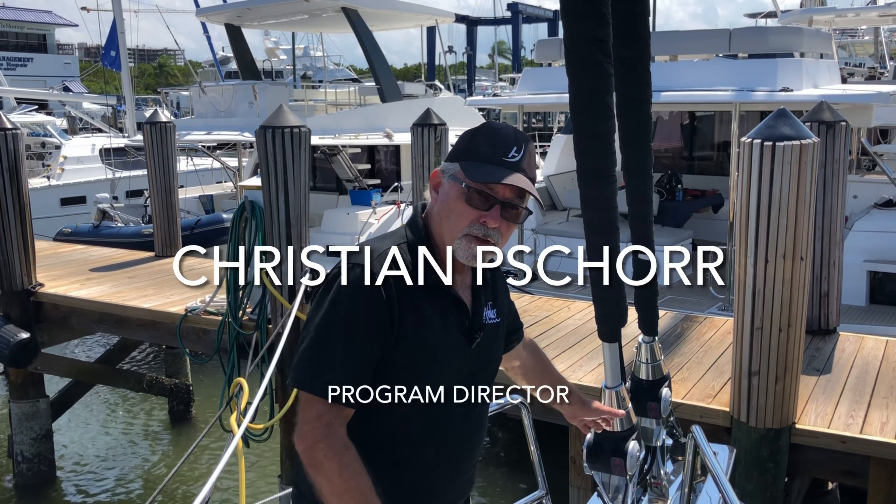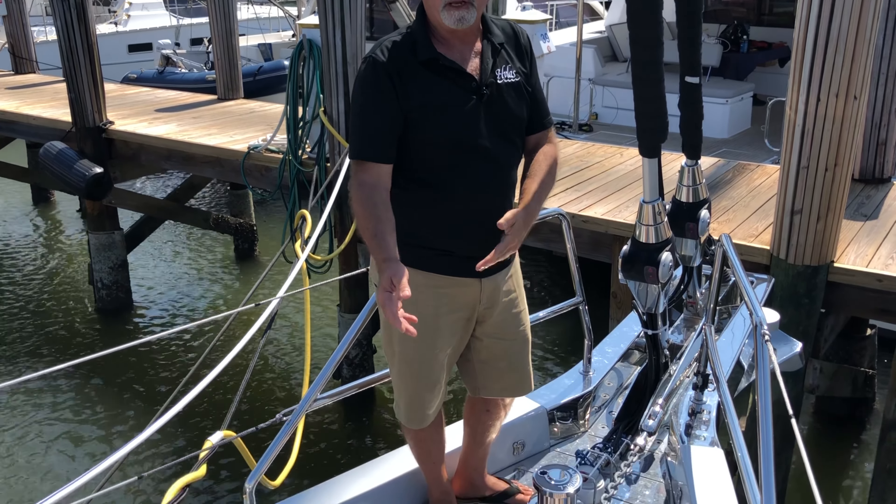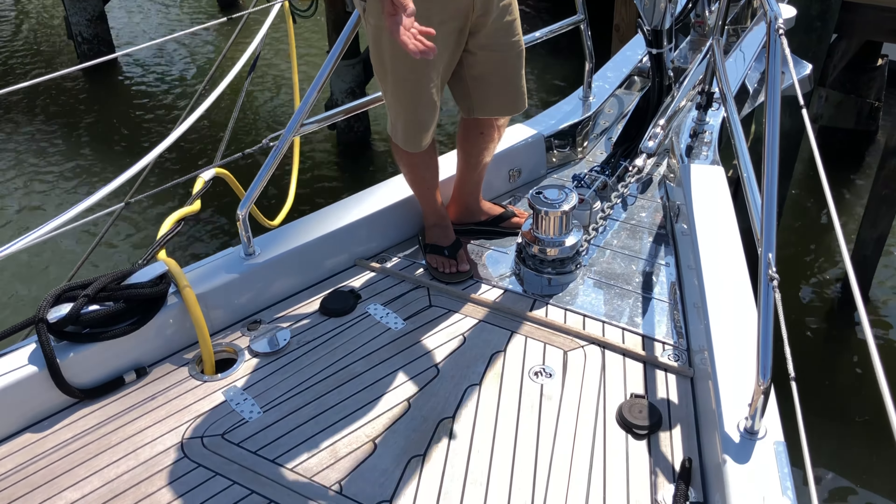The primary anchor is in an anchor pocket so that it can't come out. And the secondary anchor — we put an aluminum anchor with a rode in the sail locker for a ride.